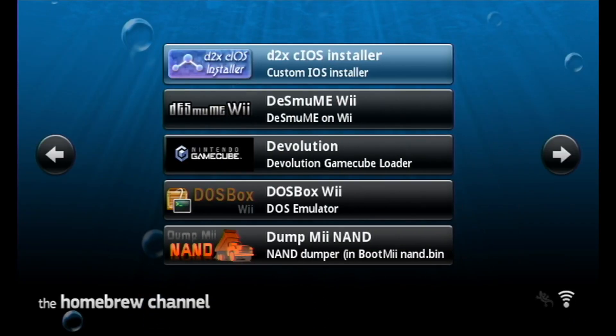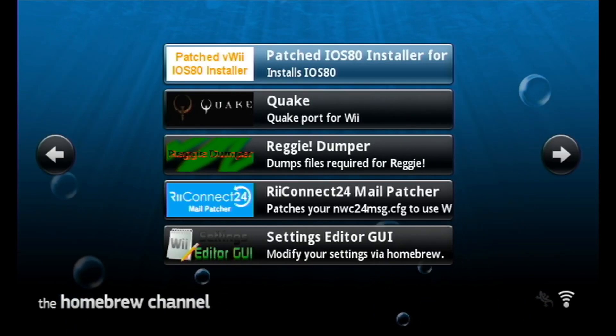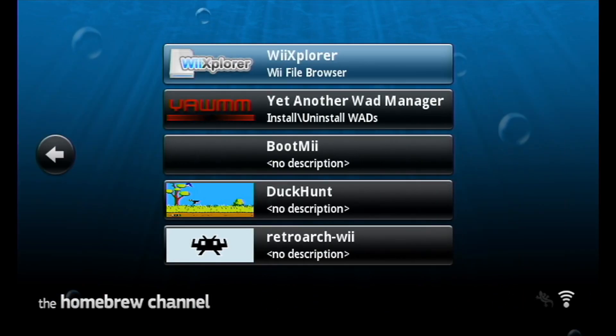The Homebrew Channel — the gateway to all things homebrew, and arguably one of the most iconic channels despite being unofficial. I'll be covering utilities and emulators. If you want to skip to a specific part, the video has chapters you can skip between.